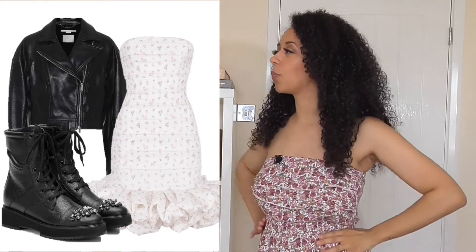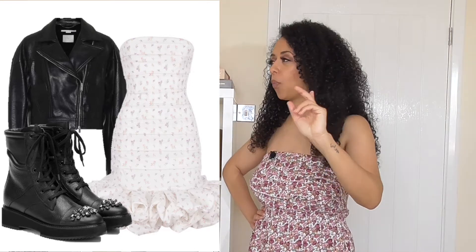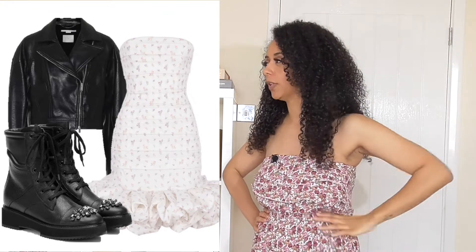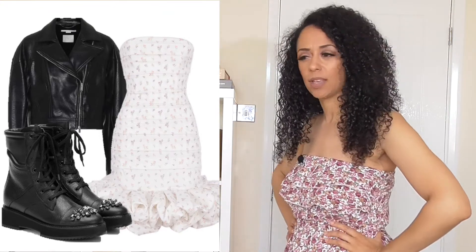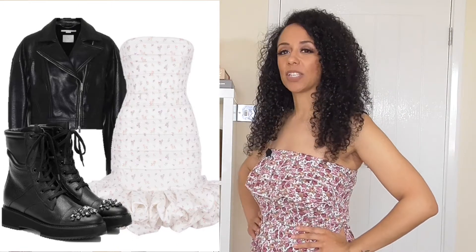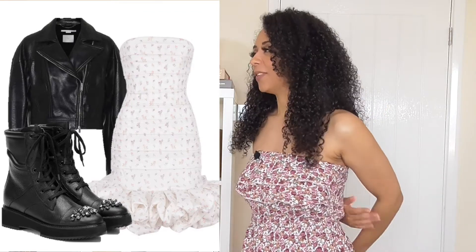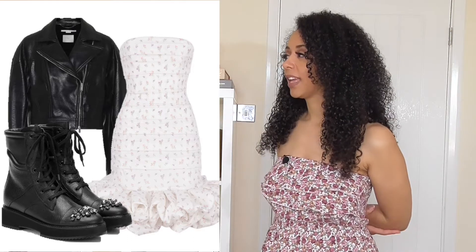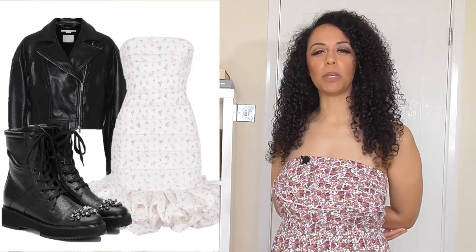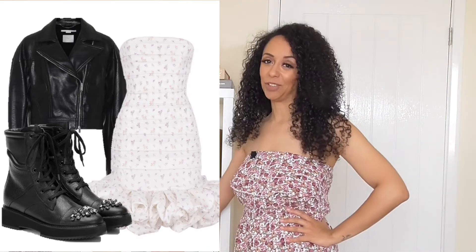I would probably wear this to a christening depending on where the after party was, for example — the christening party. I would wear this because I like the fact that you've got this really gorgeous, beautiful, pretty dress on with the contrasting leather boots. And I like the fact that it's contradictory and would annoy some people that you've paired the two together. I like that. I would do that just because I like to be annoying in very subtle ways.